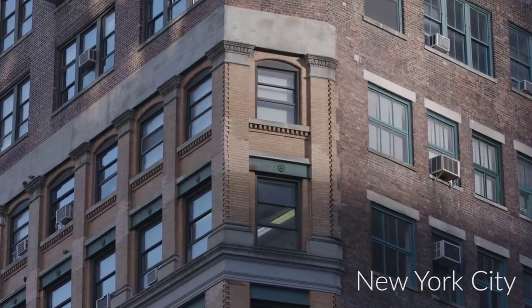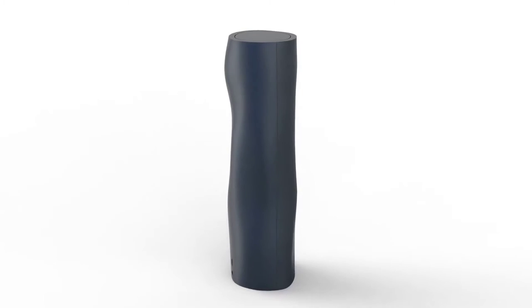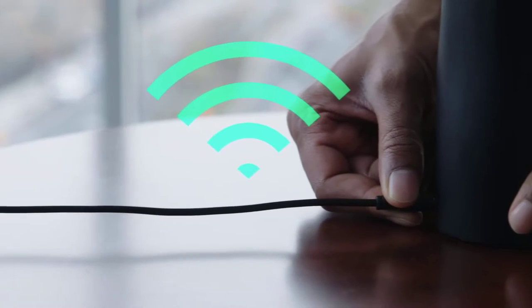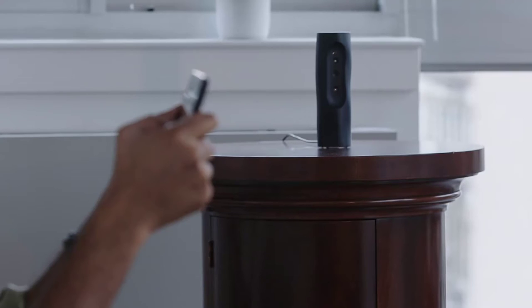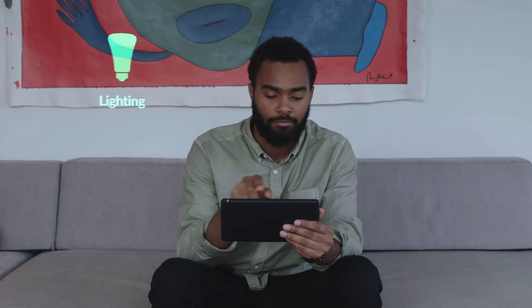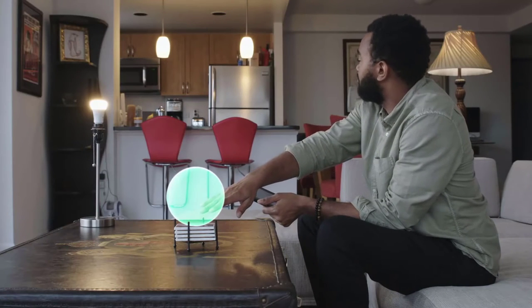Our homes are becoming increasingly connected and the technology needs to step up its game. This is where Heyo comes in. Meet Heyo — it transforms the space and objects around you into a set of magical remote controls. Heyo is a device you can place in your home that re-imagines augmented reality. While current AR consists of digital overlays on top of real-life objects, Heyo redefines that by turning our gestures into commands to control household appliances.